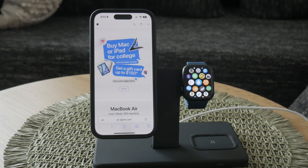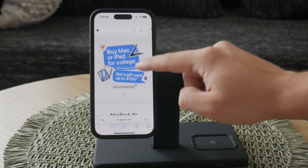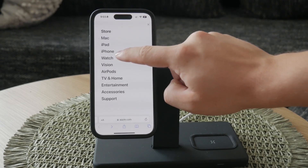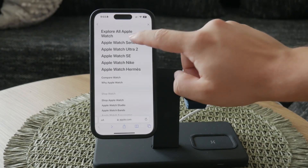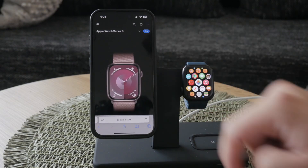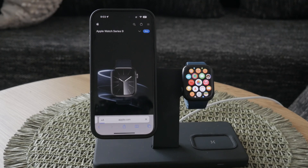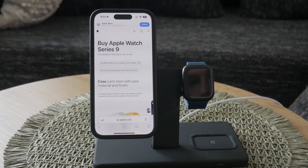First off, GPS Apple Watch is a term used by Apple to distinguish between their different models. While there are multiple series of the Apple Watch, each series is further divided into two categories: GPS and GPS Plus Cellular. These categories help users understand the connectivity capabilities of their devices.